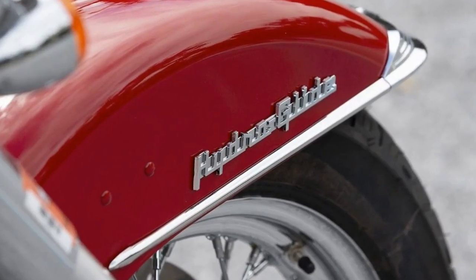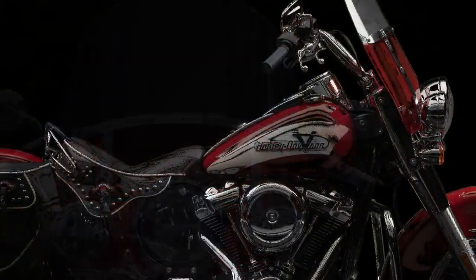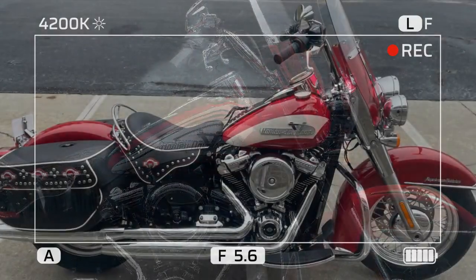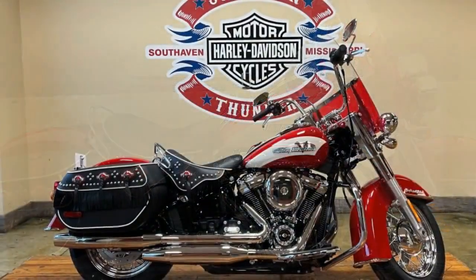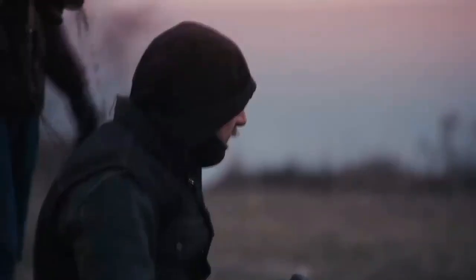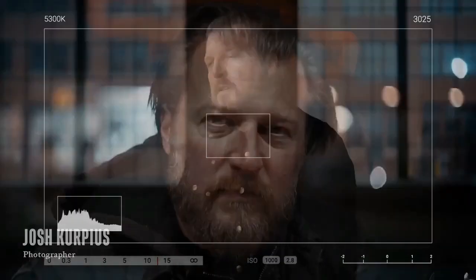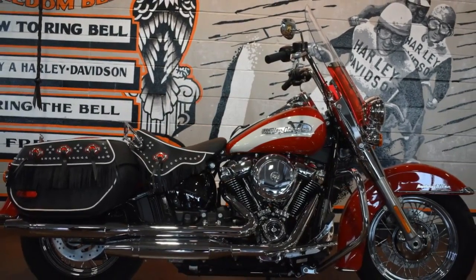Beyond its striking appearance, the 2024 Hydroglide Revival delivers performance worthy of its legendary status. Powered by the Milwaukee-Eight 114 CIV twin engine, it offers ample power and torque for a thrilling experience on both city streets and winding highways. The revival maintains exceptional stability and control thanks to its well-sorted suspension and chassis design, while modern features such as ABS, cruise control, and LED lighting enhance safety and convenience for contemporary riders while staying true to its classic roots.